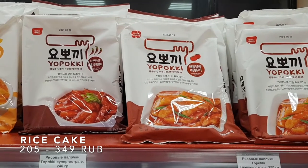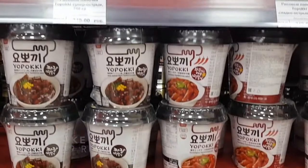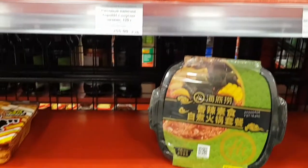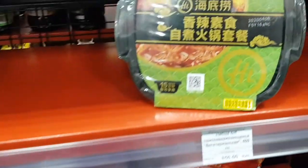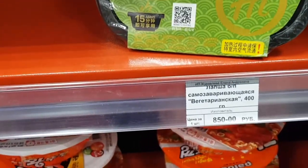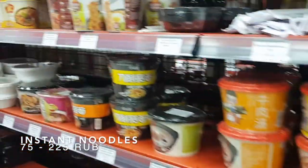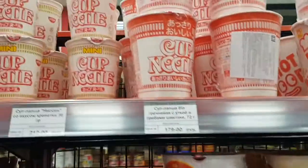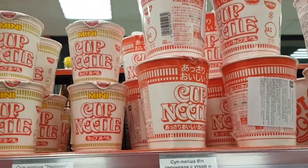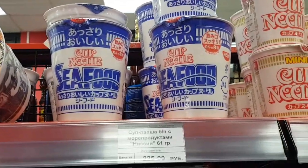Oh, and here's the famous Korean rice cake — tteokbokki! And aside from the dried noodles, they have tons of instant noodles from Japan, Korea, and China! This cup noodle from Nissin brings back childhood memories — I love the seafood flavor!